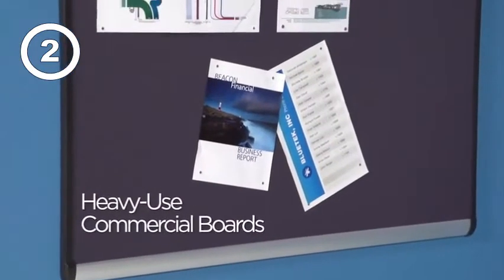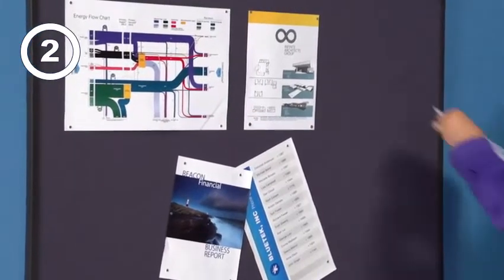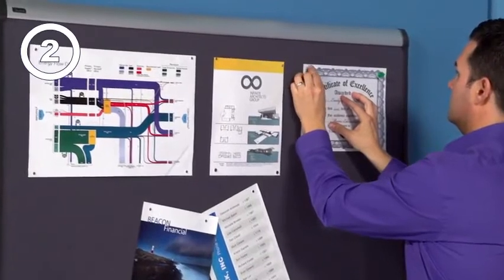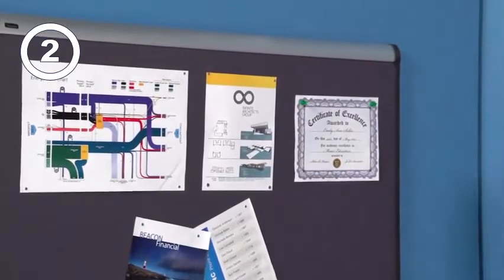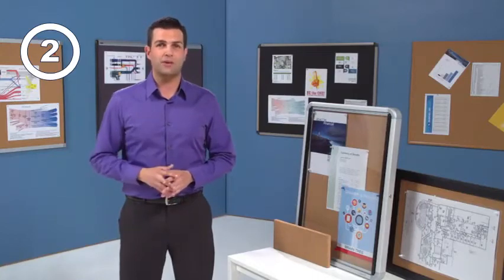Heavy use boards are where design and functionality meet to create unique and engaging presentation areas, like the Quartet Prestige Plus Magnetic Fabric. They allow you to review and rearrange documents multiple times with traditional pushpins or magnets without causing any damage. These same benefits are now available in Prestige II Magnetic Cork Bulletin Boards.